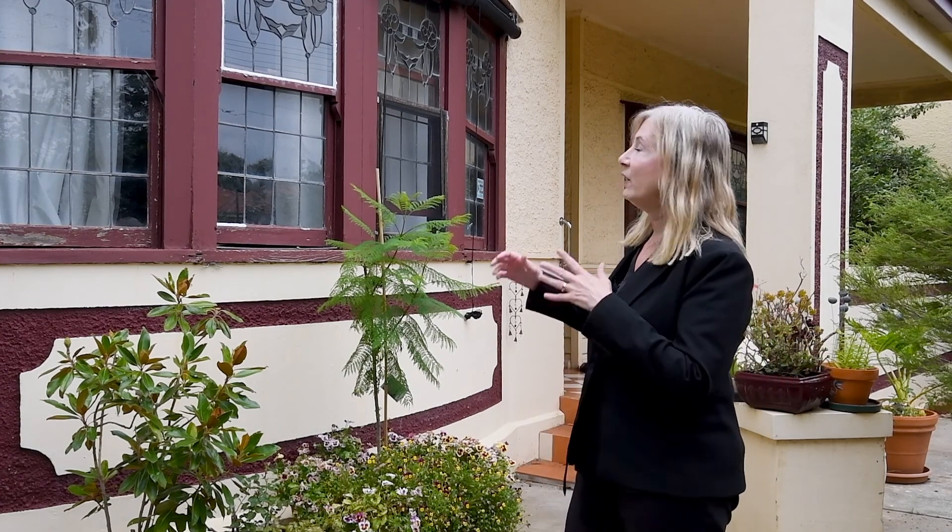Hi guys, Linda Curry here. I've just listed this fabulous property at 120 Brougham Street in Bendigo CBD. We have a substantial home behind me here — it's a California bungalow, two-storey.